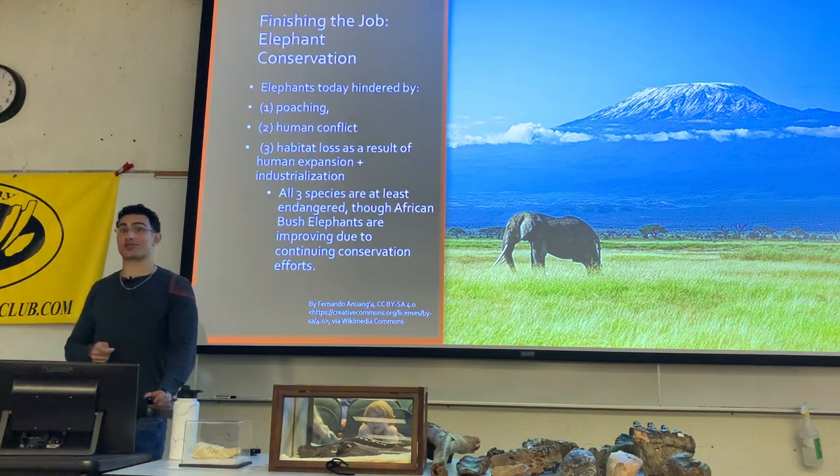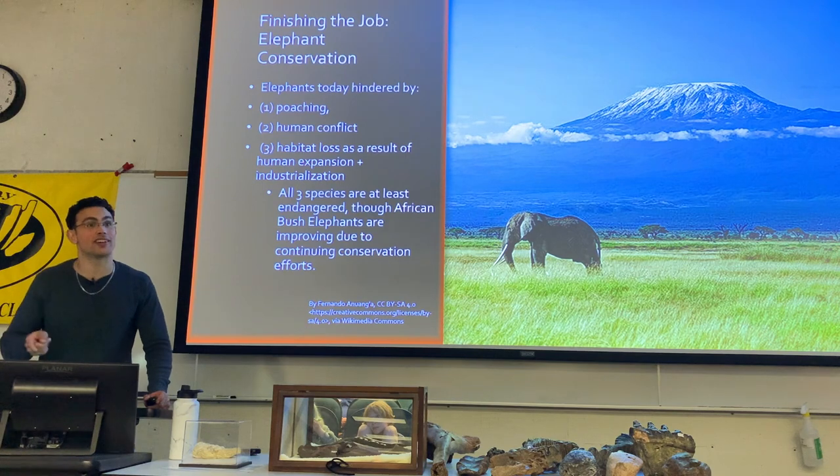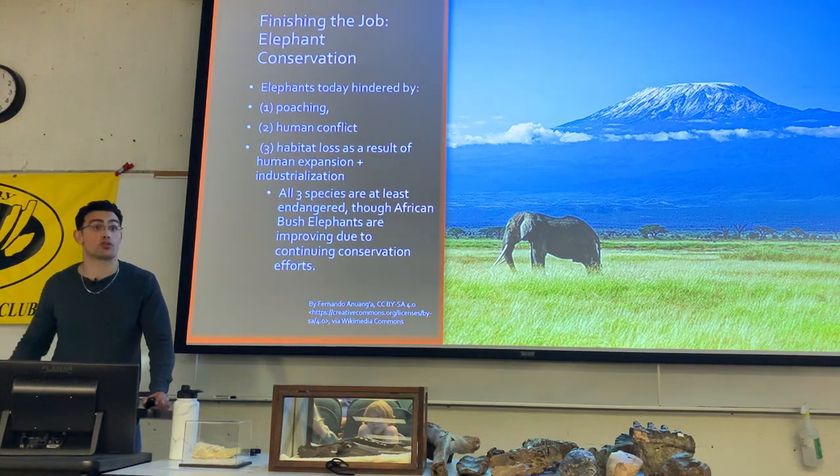It's the same thing we see with rattlesnakes — a lot of rattlesnakes have stopped rattling, because if you rattle, a human's going to find you and kill you. This just shows that evolution happens on a shorter time scale sometimes than originally proposed.